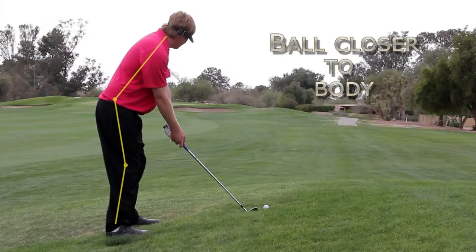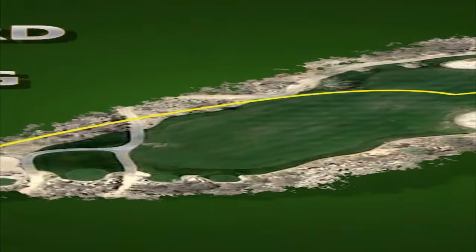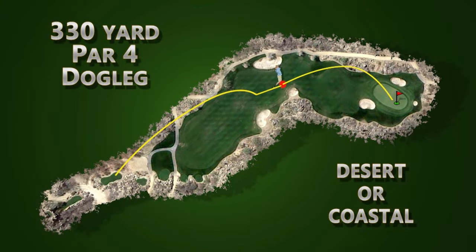We want to stand up a little straighter, allowing our body angles to match the slope a little better. Playing the hole in this conservative manner will give the average golfer a much better chance of making a par or even a birdie.